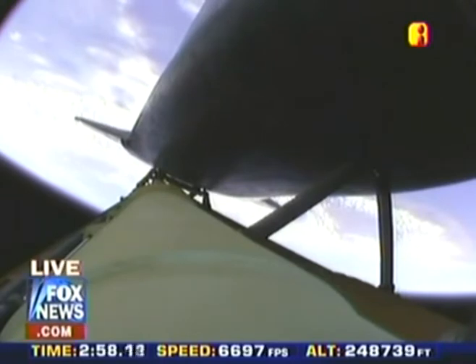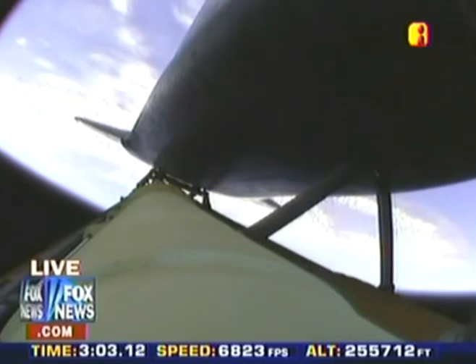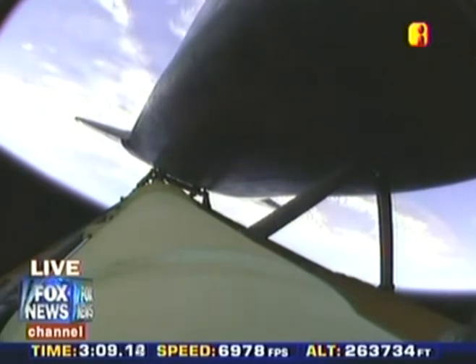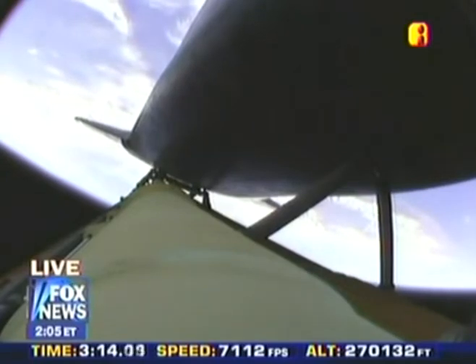Atlantis, two engine Marone. Houston, Atlantis copies. Two engine Marone. Three minutes into the flight, Atlantis — H2 out T is a transducer only, and the ASA-1 is a power only. Copy, ASA-1 power only, and the H2 is transducer.